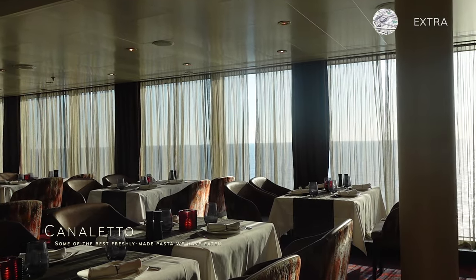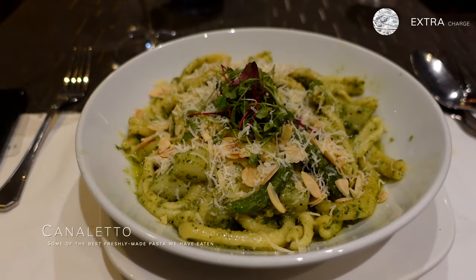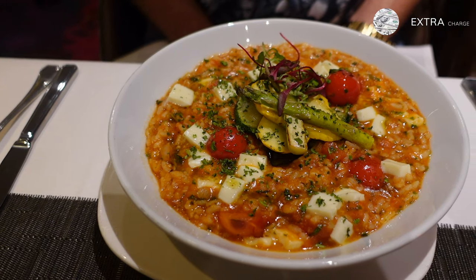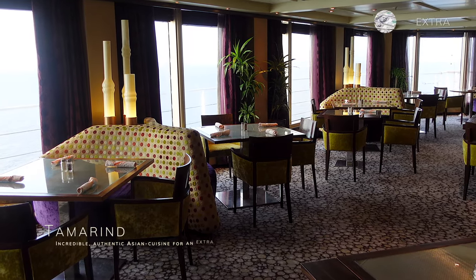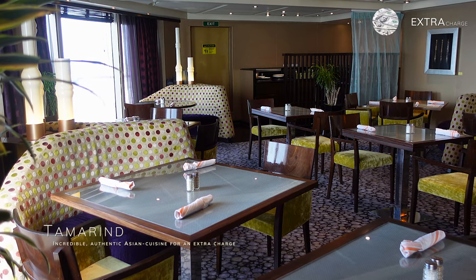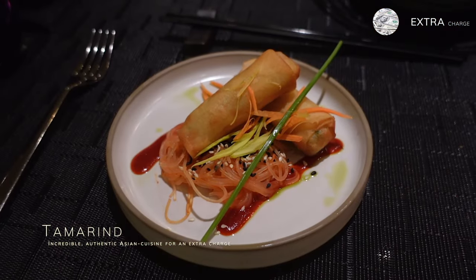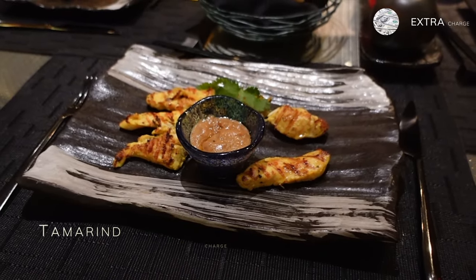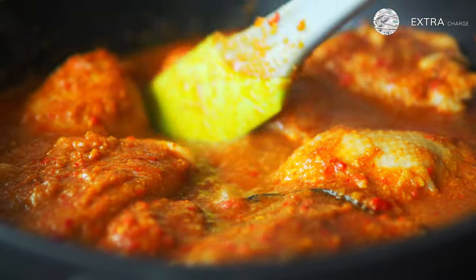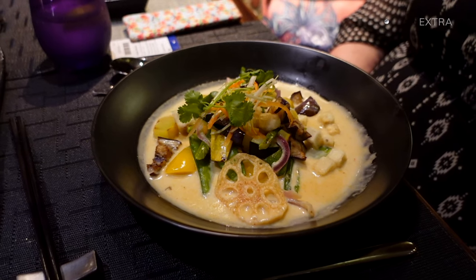Found on the port side of the Lido Market is Canaletto, the Italian speciality restaurant on board, open for dinner. You can enjoy amazing Italian classics like freshly made pasta, risotto and finish off with a tiramisu. Canaletto is charged at just $19 per person and is worth every bit of that. Tamarind is the Asian inspired restaurant on board which easily rivals the best Asian restaurants we have eaten at on land, exploring the culinary traditions of Southeast Asia, China and Japan. The superb food was matched with impeccable service and it costs just $25 per person.